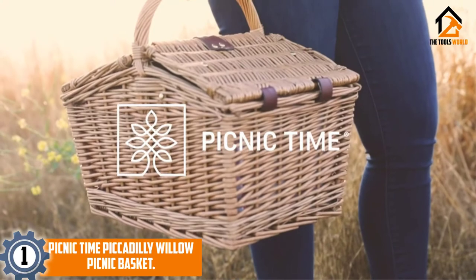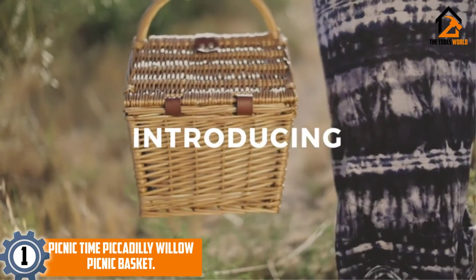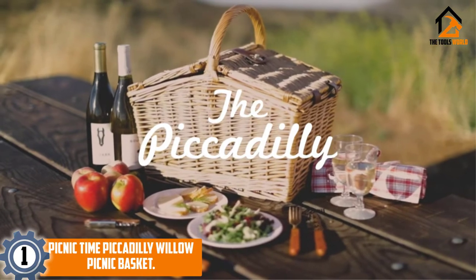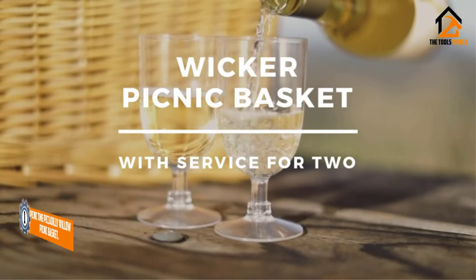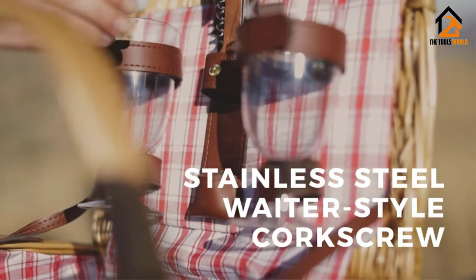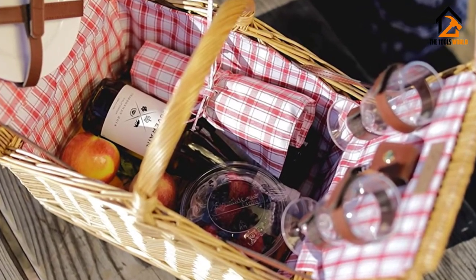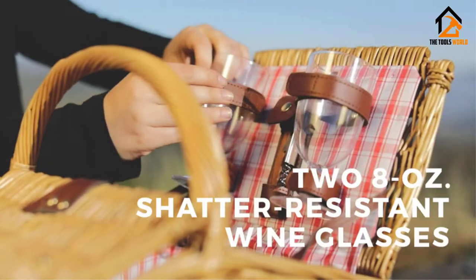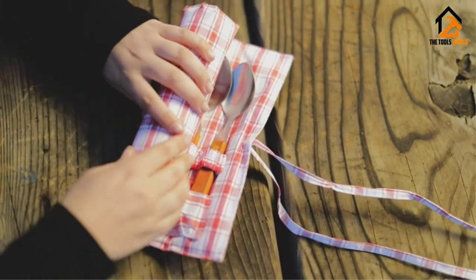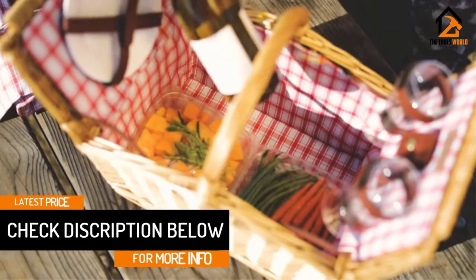And finally at number 1, we have the Picnic Time Piccadilly Willow Picnic Basket. If you're looking for a way to enjoy a romantic day out with your favorite person and a picnic is on your mind, then you need to invest in the Picnic Time Piccadilly Willow Picnic Basket. With a complete set of flatware, dishes and wine glasses for two people, the Picnic Time set is a perfect way to enjoy a peaceful, romantic meal outdoors. We really like the unique lid design of this picnic basket, which makes this basket a little different from others. The shape of this basket gives you plenty of room for a nice meal, plus the lid holds the plates and glasses to keep them out of the way.